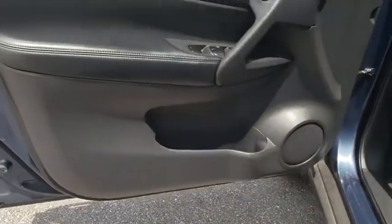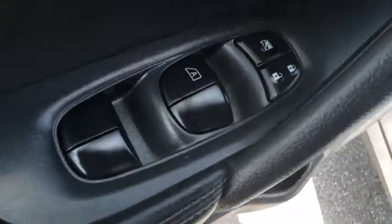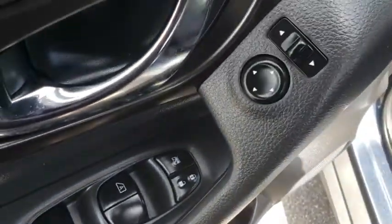Rear window defroster, trip computer, overhead console, tachometer, brake assist, remote keyless entry, panic alarm, rear window wiper, cloth seat trim, driver vanity mirror.